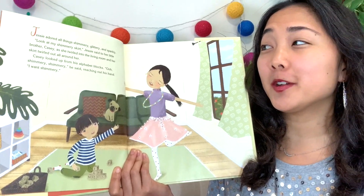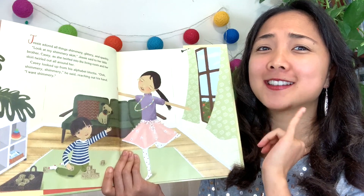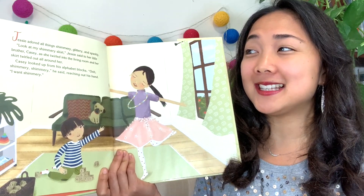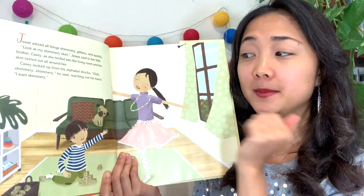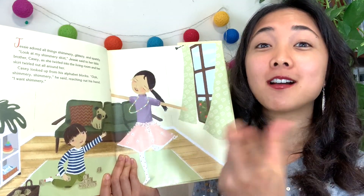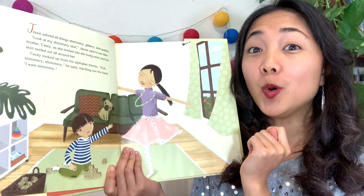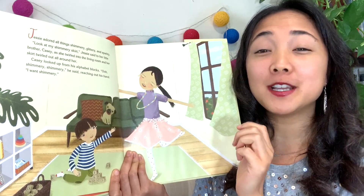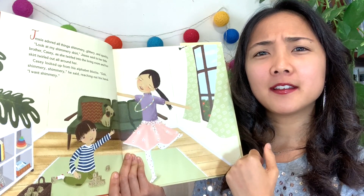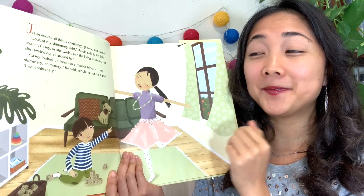Jesse adored all things shimmery, glittery, and sparkly. 'Look at my shimmery, sparkly skirt,' Jesse said to her little brother Casey, as she twirled into the living room and her skirt twirled all around her. Casey looked up from his alphabet blocks. 'Ooh, shimmery, shimmery,' he said, reaching out his hand. 'I want shimmery.' So Casey wants his sister's shimmery skirt because it's shiny.